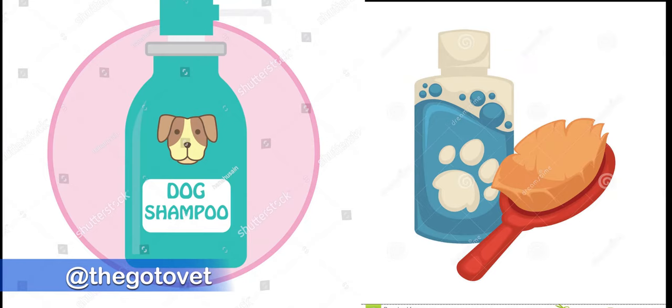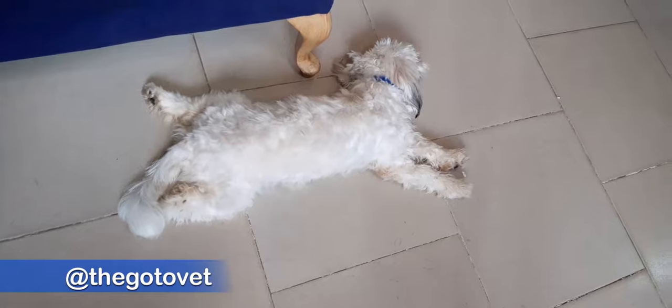Every dog needs its own bucket or bag for bathing supplies, so you're not contaminating what you have for your dog. You need shampoo — dogs should not be using the soaps human beings use. Cody is just lying on the floor right now because he was really hot, and that's something you need to be able to recognize.